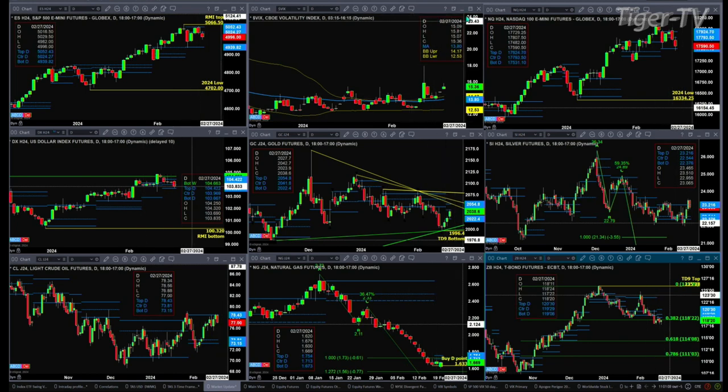If we take a look at the NQ, the NQ is testing a key level of support. That level of support is the bottom of its profile at 17,531. You will see when we start the Trader's Ed show, all kinds of bottoming patterns on the intraday charts. Expect that support has held and expect a rally. We'll try to figure out where the first targets are during the Trader's Ed show.